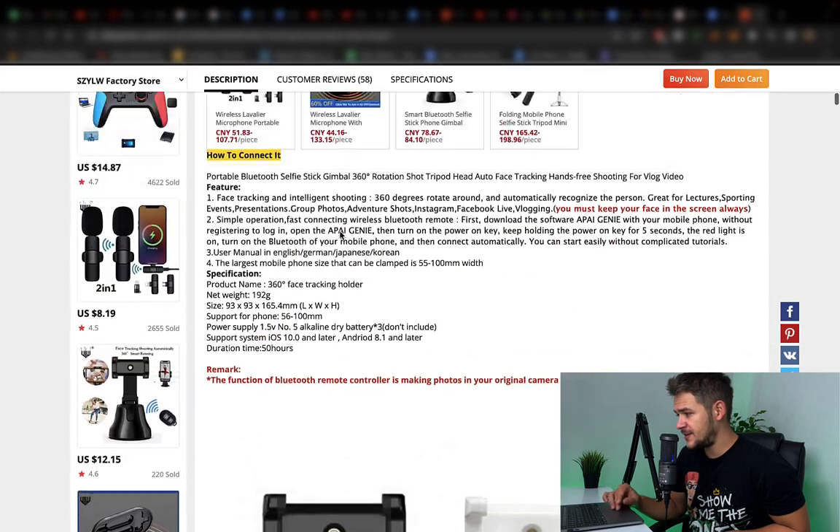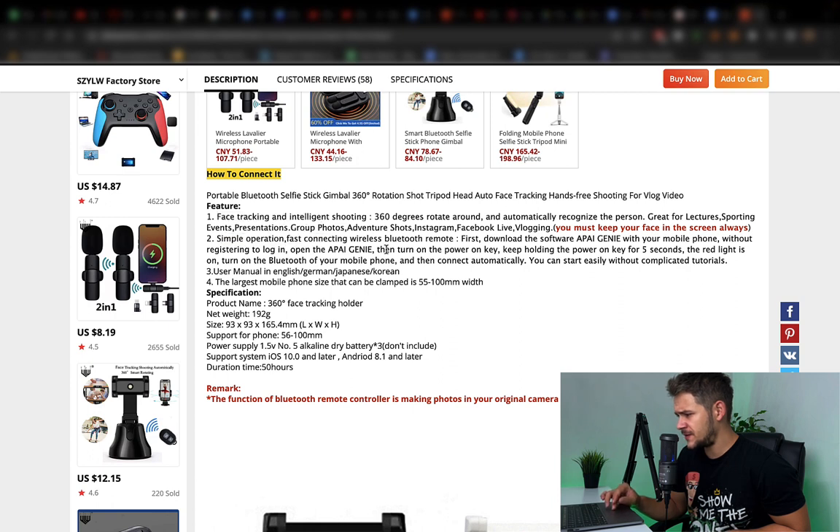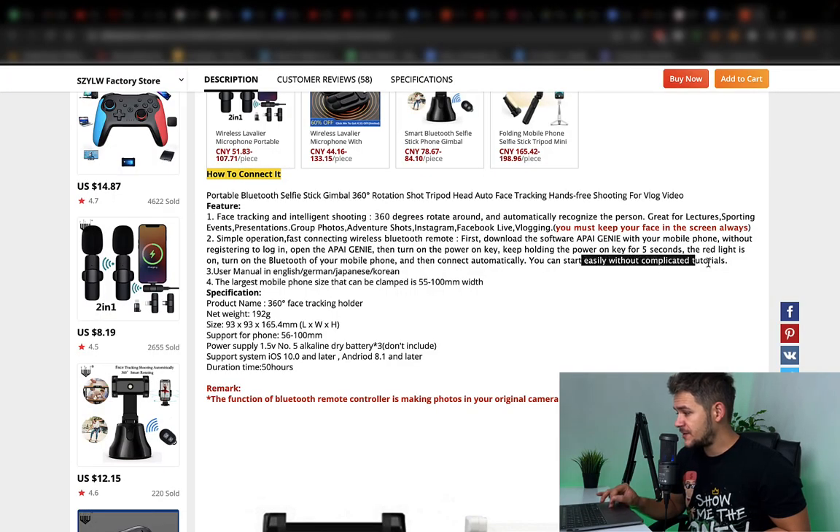Let's scroll down to the description. Features: face tracking, simple operation, fast connecting, wireless Bluetooth remote. First, download the software — here is where some of the problems can occur. You don't want to install software on your phone because you don't know what kind of software it is, you don't know where it's from. You don't know if the software functions well with your version of iOS or Android. You might not have a compatible version. You might have a phone that doesn't even recognize this app. They say you can start easily without complicated tutorials — I've heard this lots of times from Chinese products, and believe me, this is totally false.